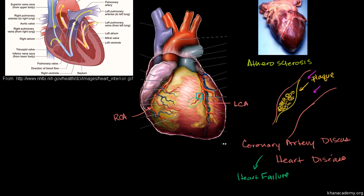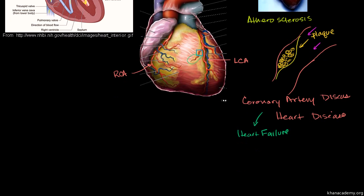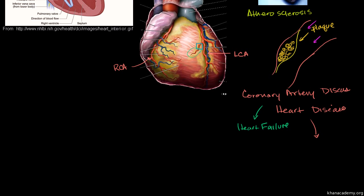Another symptom that may occur with coronary artery disease — where you have this ischemia, this deprivation of oxygen downstream — is a strangling chest pain called angina pectoris, sometimes just called angina. Angina literally comes from the meaning of a strangling feeling, and pectoris refers to the chest. So it's literally a strangling feeling in the chest, and this is a symptom of heart disease.